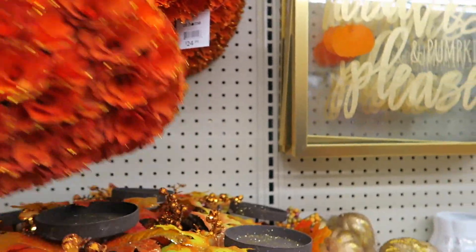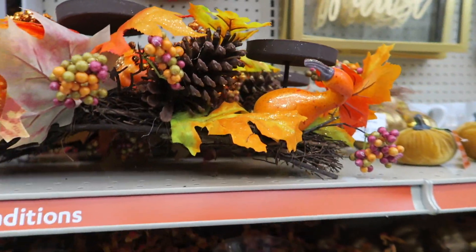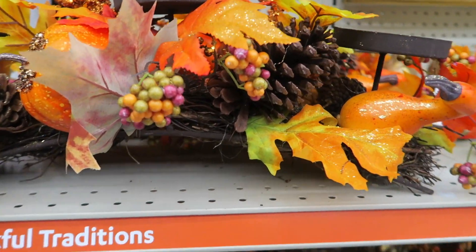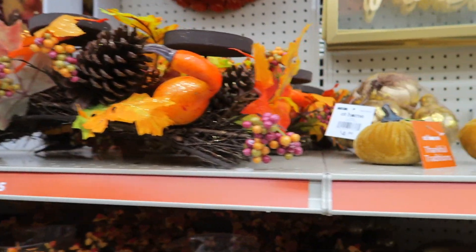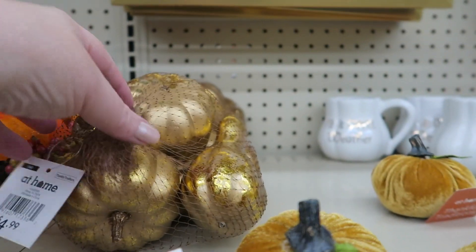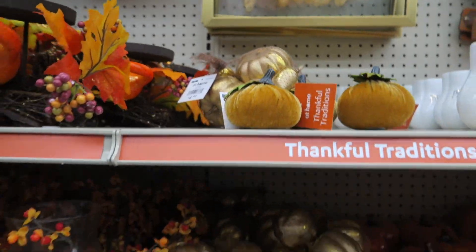There's the pumpkin — somebody put it there, it doesn't go there — but the pumpkin is $19.99. This centerpiece here for candles is $24.99. That's cute. Look at these little pumpkins, $2.99 — they're like a little velvet. Little bag of gold leaf pumpkins for $4.99.